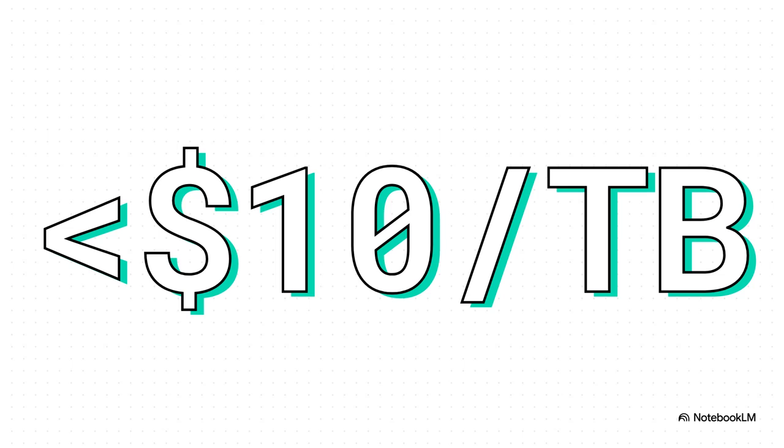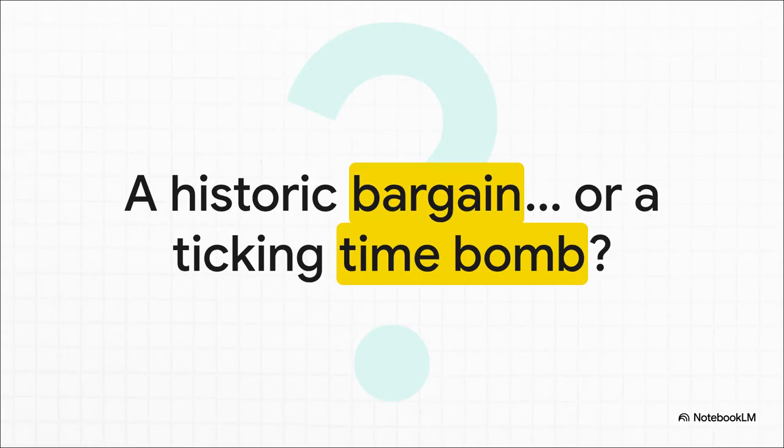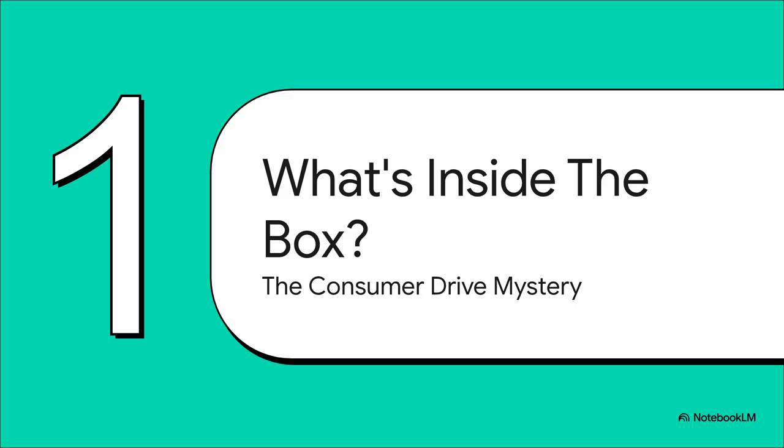But it also raises a giant red flag. How on earth is Seagate pulling this off? And that right there is the heart of the matter. Is this a once-in-a-lifetime deal on a reliable piece of hardware, or are you basically buying a ticking time bomb that's just waiting to fail, all wrapped up in some slick marketing? Well, that's what we're here to figure out. So first things first — what is actually inside that cheap-looking plastic box? Because the answer to that question is where this whole story gets really, really juicy.